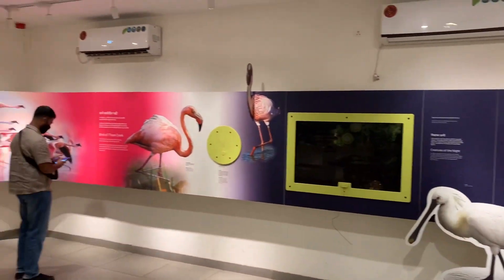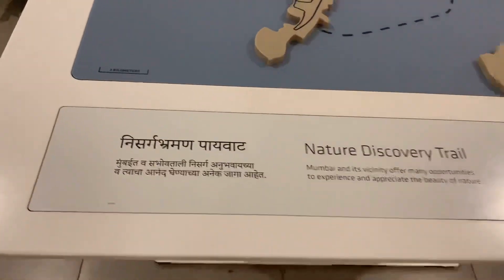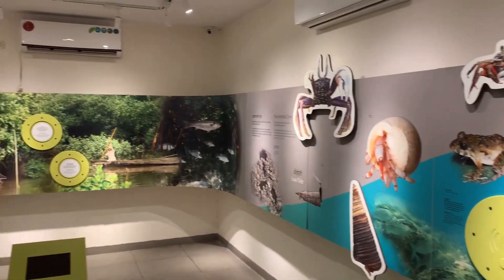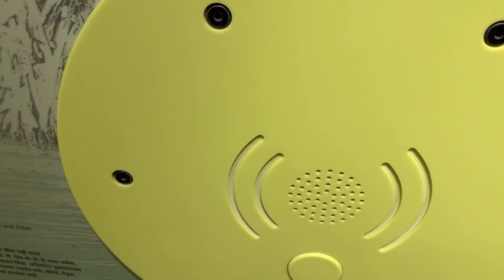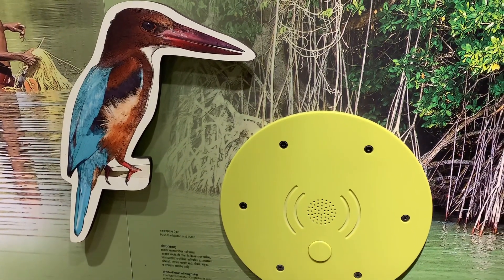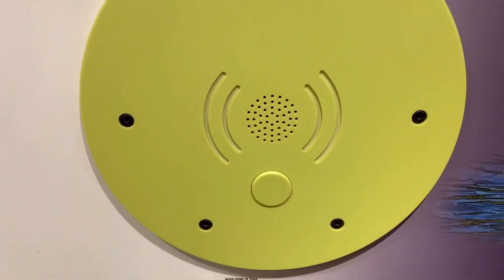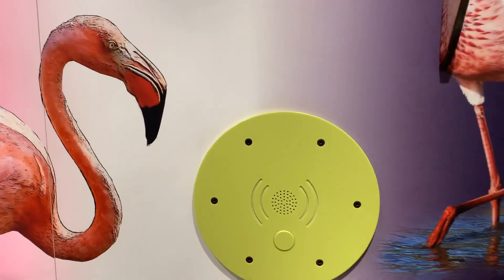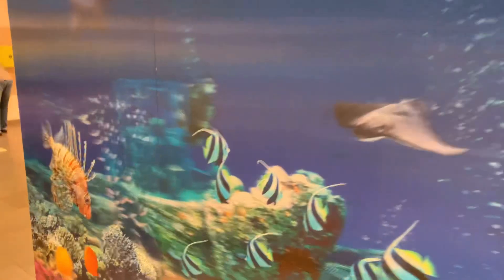The center is divided into different sections. This is the mangroves and intertidal biodiversity section. Along with the pictures, they have also included the sounds of the birds which are seen here. This is the sound of the kingfisher bird. Let's hear how the flamingo sounds like.